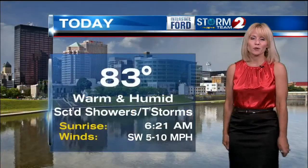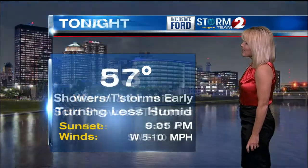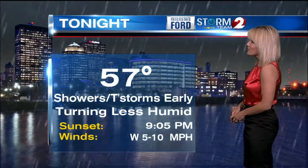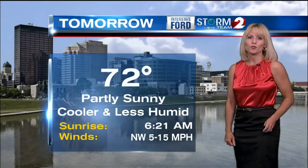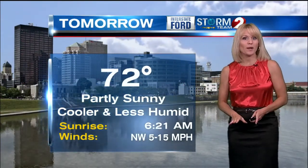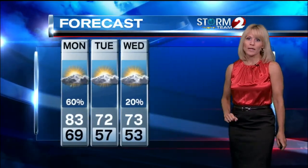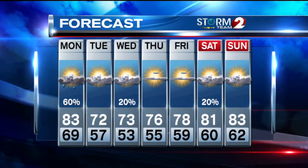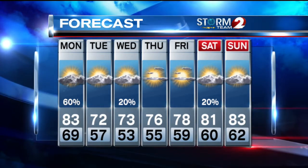It's just going to feel a lot cooler. Today, 83 and humid with scattered showers and thunderstorms. Then tonight, we'll see showers and thunderstorms taper off, turn less humid, and drop to 57. A lot cooler tomorrow with a high of 72 and partly sunny skies with a northwest wind. Your Storm Team 2 7-day forecast: Wednesday, can't rule out a spotty shower or two, otherwise continued cool — really below normal temperatures through the end of the week — and it's not until the weekend that we'll climb back into the 80s.